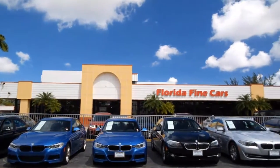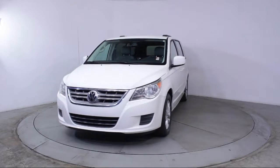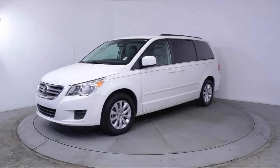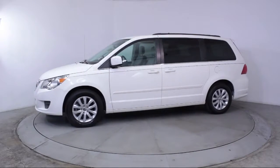Here's a look at another one of our vehicles from our massive selection. It comes equipped with steering wheel controls, roof rack, alloy wheels, keyless entry, heated front seats, and third row seating.